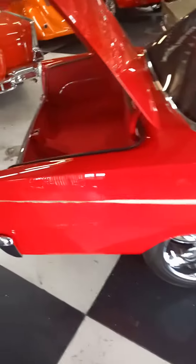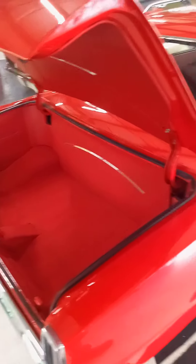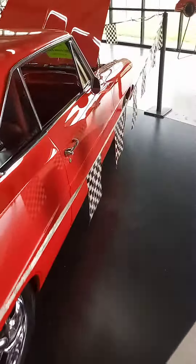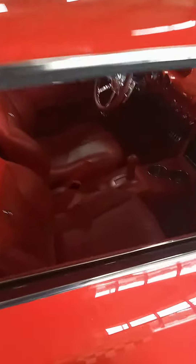We got some torque thrust wheels, or foos wheels of some sort. This is pretty cool. If you all don't know, that pacemaker car was built for the SEMA show. But this red and red and red is insane. Look at how nice that interior is.